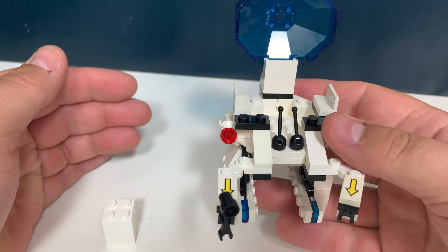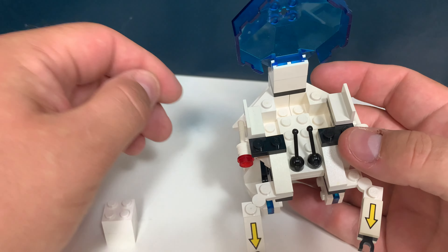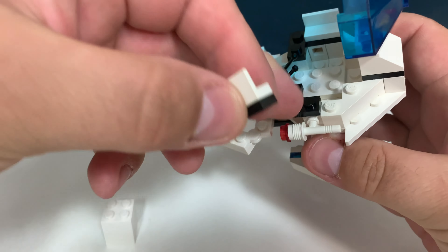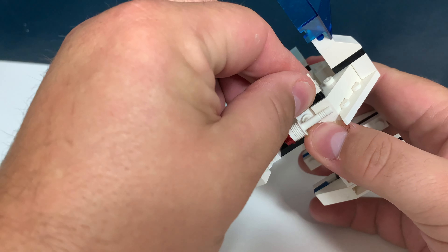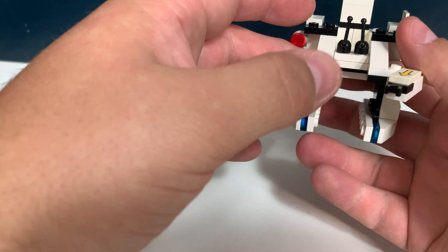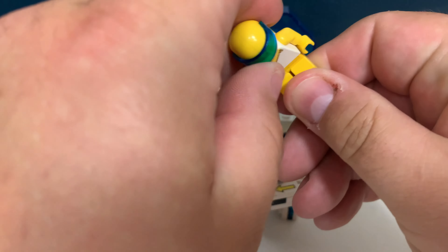I've owned this set since I was born, I guess, because I found it in my childhood LEGO collection. There was only one piece missing and it was this brick, which is a corner with three studs. So I had to buy it on Bricklink and that was actually quite expensive — it was over one euro — but for such a nice set I was of course willing to pay that.